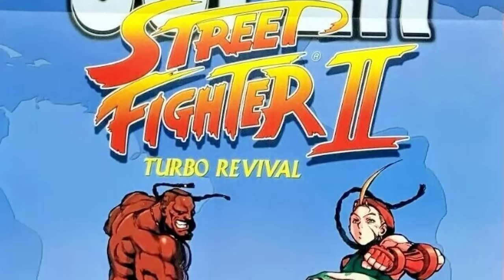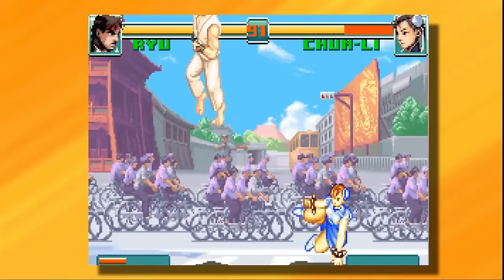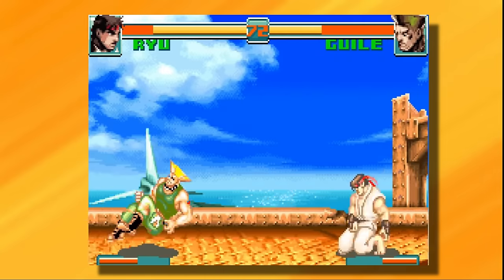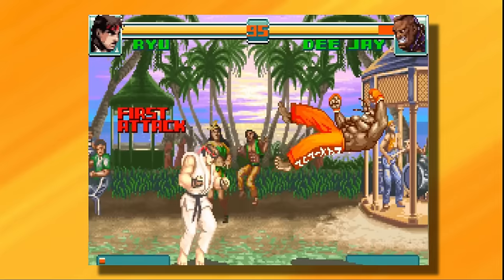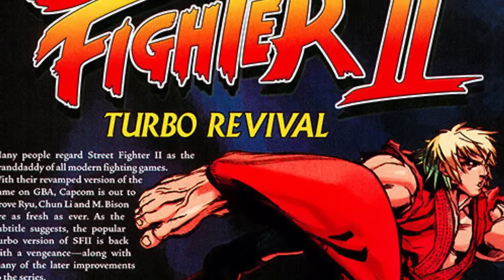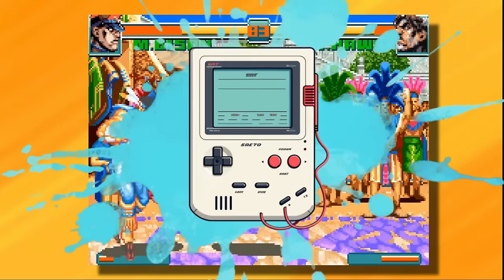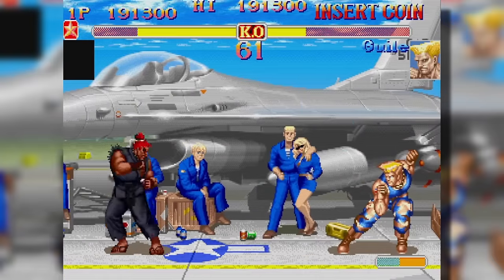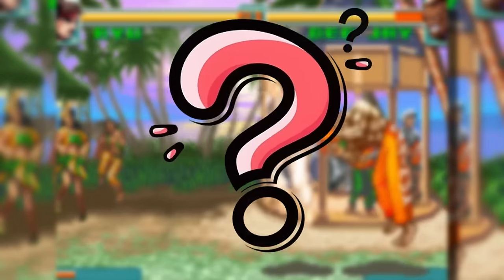Super Street Fighter 2 Turbo Revival — what an absolute mouthful of a title for a game. While not overly mentioned today, this iteration of the all-time great would be notable on release for being the first new version of Street Fighter 2 for quite some time, simultaneously allowing long-term fans to receive a nostalgia fix with a new twist while also allowing others to discover the franchise for the first time. It was the first new iteration of the game in many years, finally reviving the classic title with a brand new coat of paint for a new generation of gamers. The big question is, how does the first edition of Street Fighter 2 of the new millennium measure up to its predecessors?